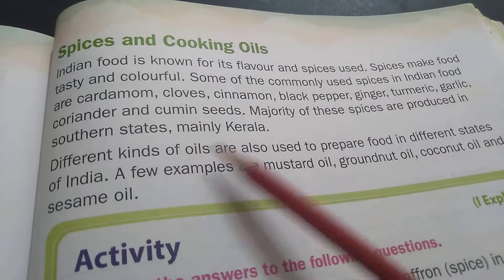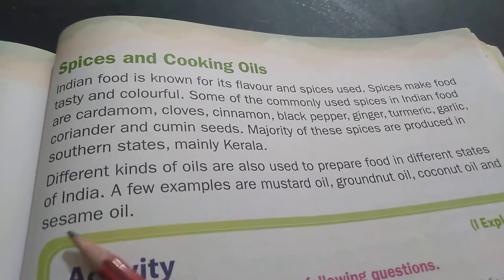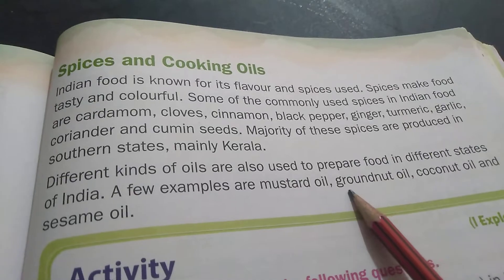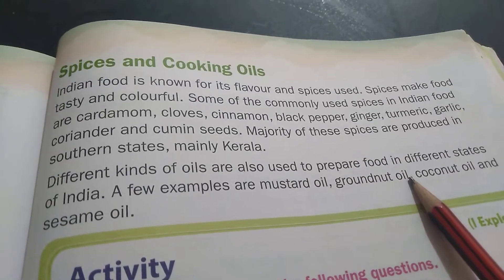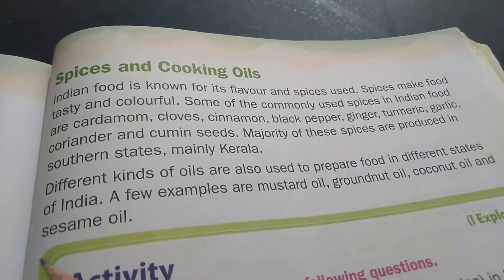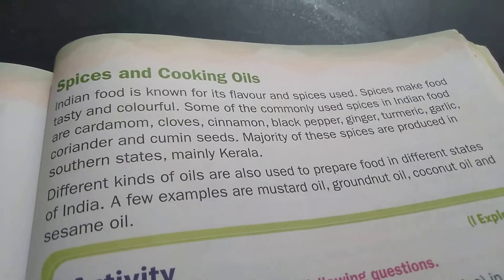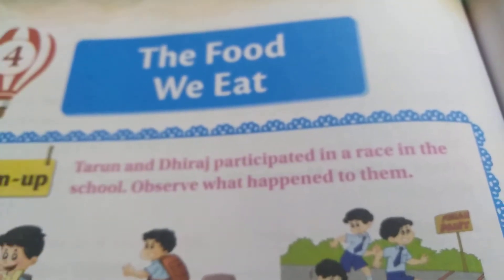Different kinds of oils are also used to prepare food in different states of India. A few examples are Mustard oil, Groundnut oil — G-R-O-U-N-D-N-U-T — Coconut oil — C-O-C-O-N-U-T — and Sesame oil — S-E-S-A-M-E. So, this is all about lesson 4, the food we eat — the reading part of lesson 4.